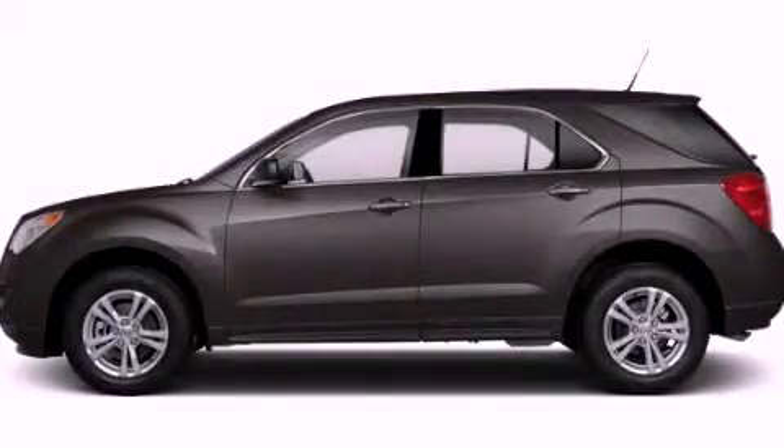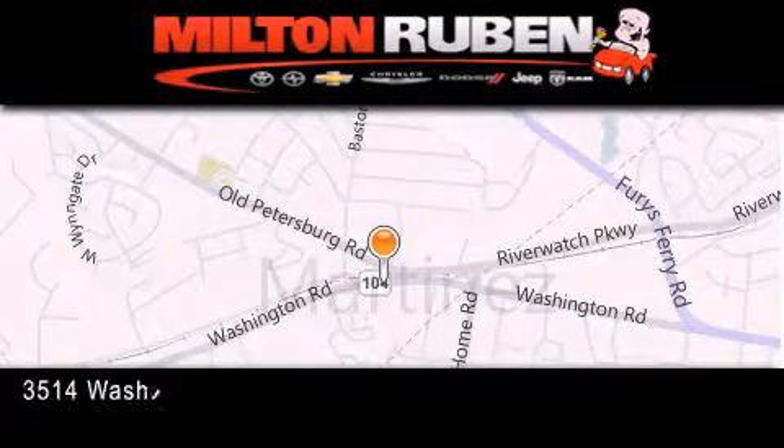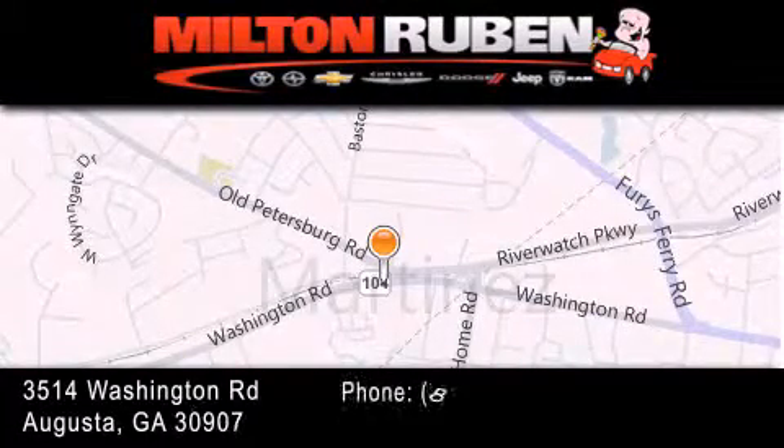Call now to find out how you can own this breathtaking automobile. Come experience the Drive Baby advantage here at the Milton Rubin Superstore.